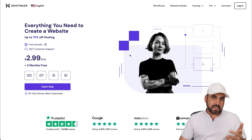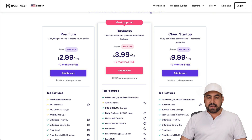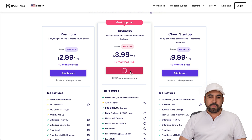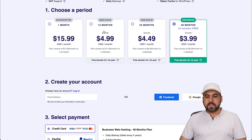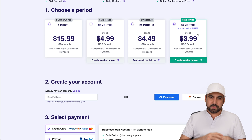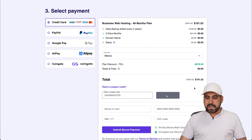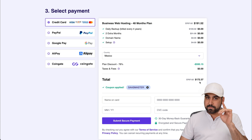Before that, let me show you the plans they have available. There's a business plan that's really inexpensive at $3.99. You can get an extra discount with the coupon code I'm going to provide. In this plan you get the content delivery network system, and you can choose from 1 to 48 months. I recommend 48 months because you lock in the price and the renewal price is also cheaper. Using my coupon code 'SaaSMaster', it drops from $191 to $172 — so don't forget to use it.